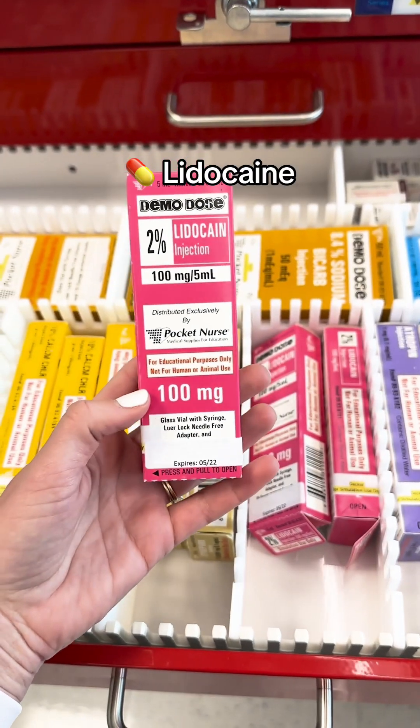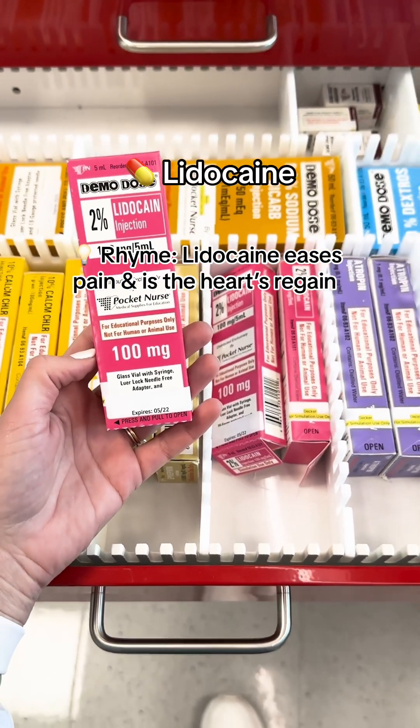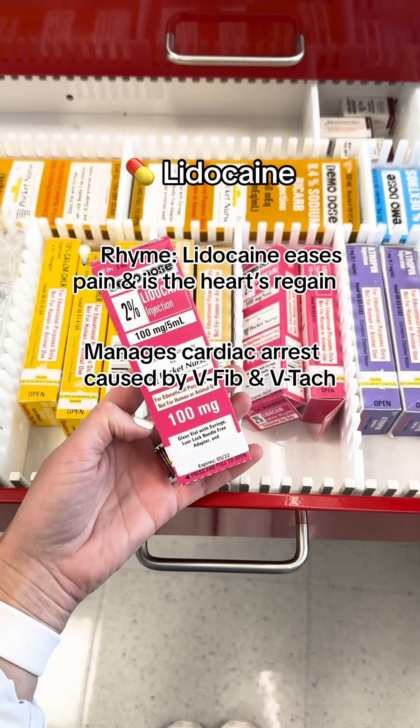Then we have lidocaine. You can remember the rhyme: lidocaine eases pain and is the heart's regain. Basically, it manages cardiac arrest caused by V-fib or V-tach.